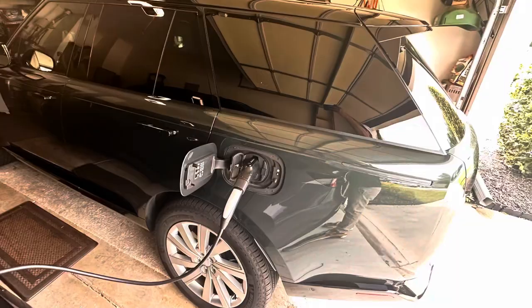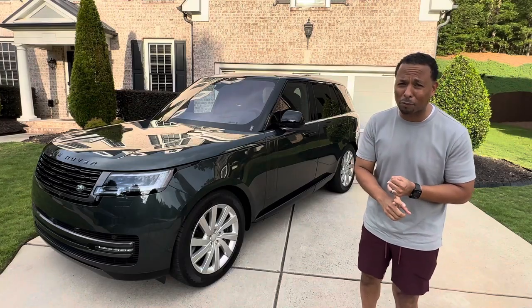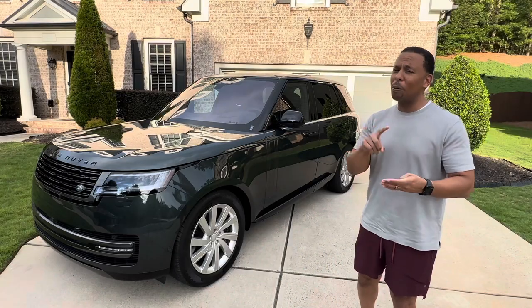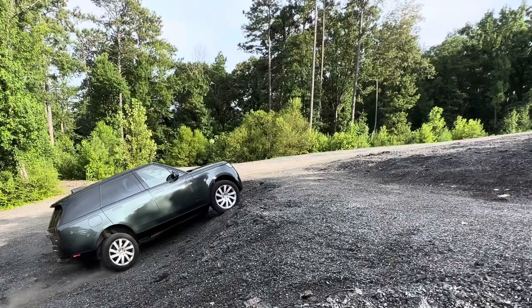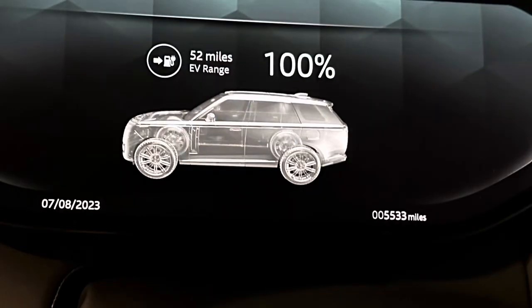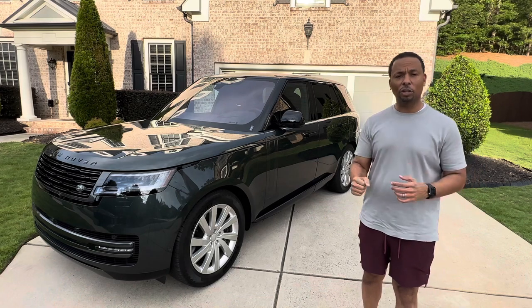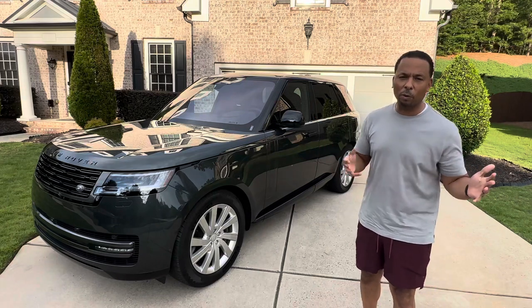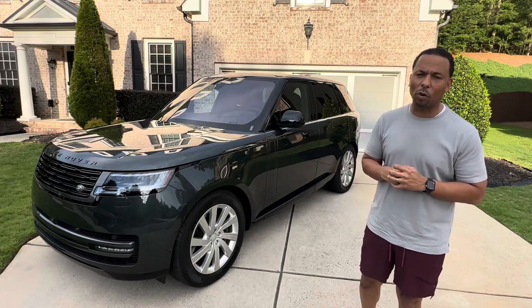This one is a plug-in hybrid electric. It has an AC cooling box in the front, massaging seats, power rear sunshade, and power folding seats. It's great off-road and you get up to 50 miles of range on a single electric charge. Using our level 2 charger in the garage, we went from zero to 100% in less than four hours.